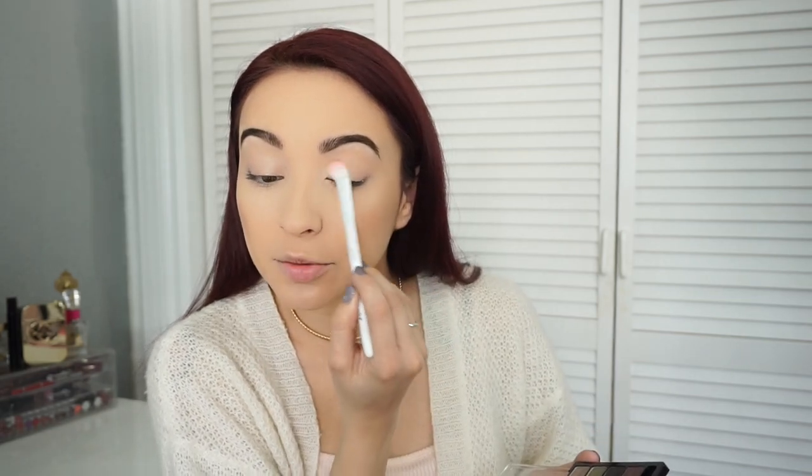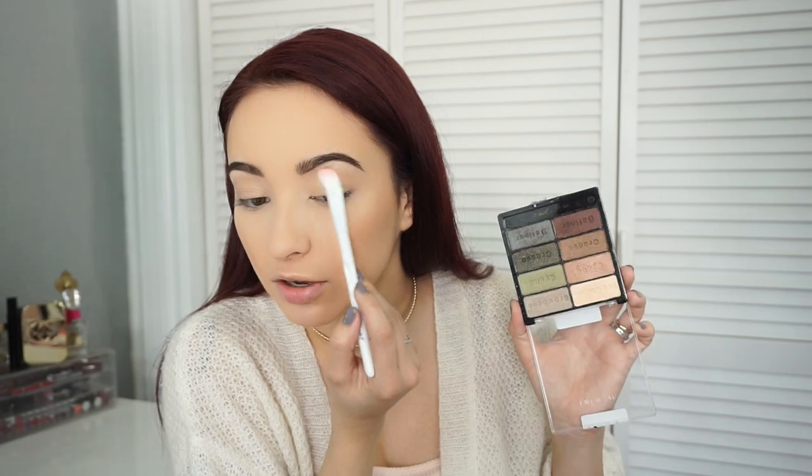Now that my brows are on, I'm going in with the Wet and Wild Comfort Zone palette. I really love this shade — it gives kind of an iridescent feel, like a purple-teal, it's really pretty. But I'm keeping this natural. I'm going to set my lid with a color from the palette using a Wet and Wild brush — I really love their brushes, they're really pretty and pink. I'm using a lighter shade to brighten the inner corner and placing it on the brow bone as well.